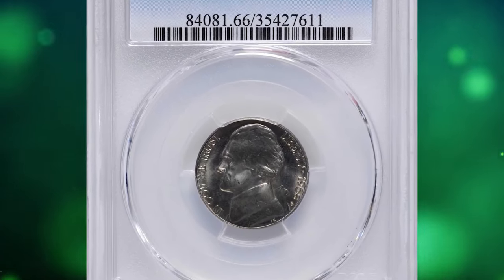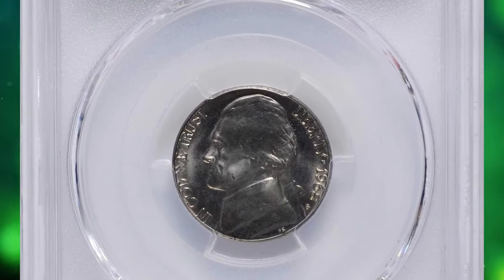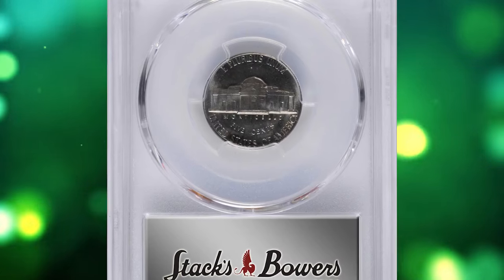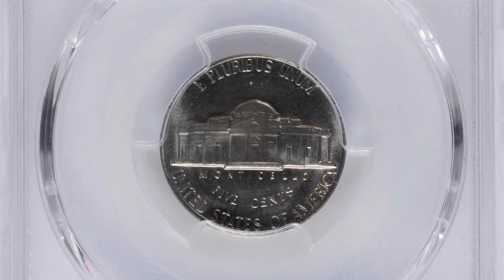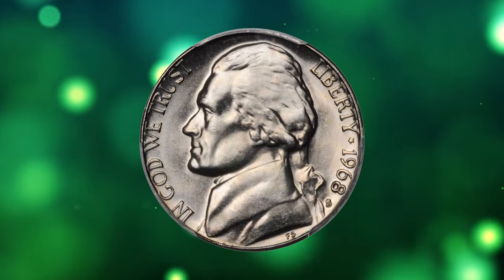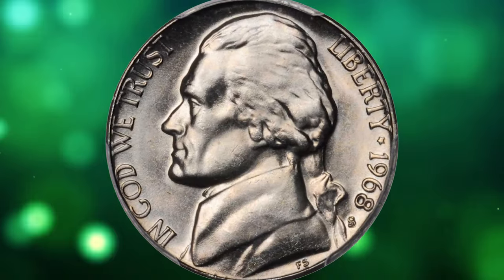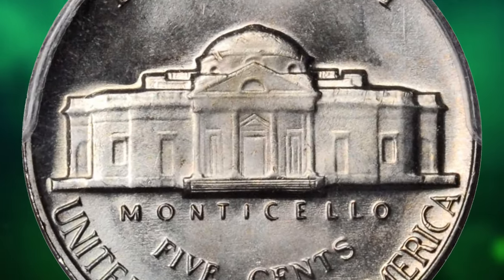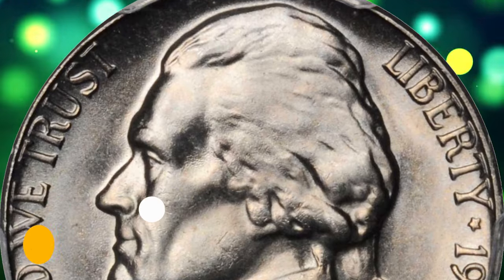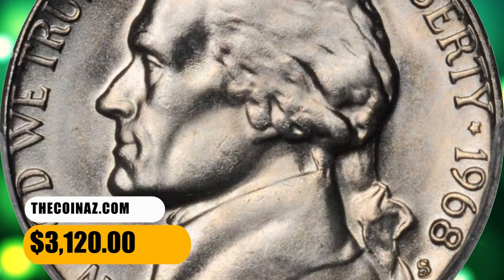Number 7. Here is a 1968-S Jefferson nickel in MS66 condition with full steps. Outstanding technical quality and eye appeal of this underrated strike rarity in the Jefferson nickel series. Brilliant surfaces are fully lustrous with a delightful softly frosted texture. Impressively sharp in overall detail, this coin would do justice to the finest collection of the type. It was sold for $3,120.